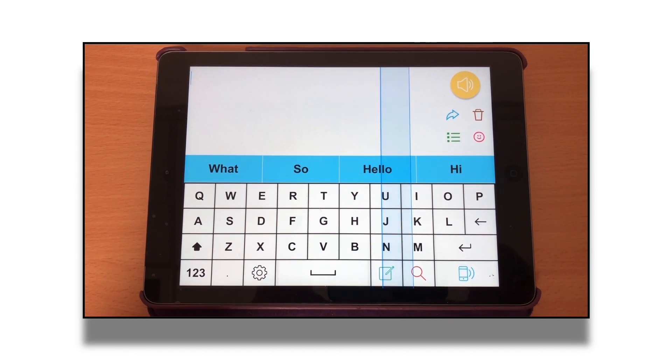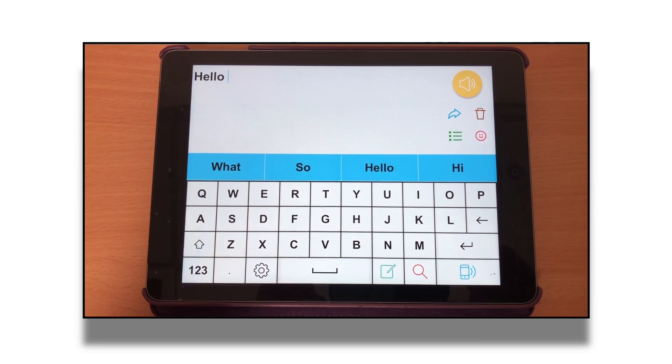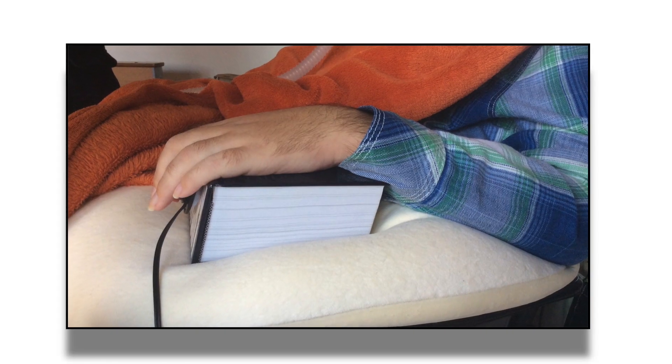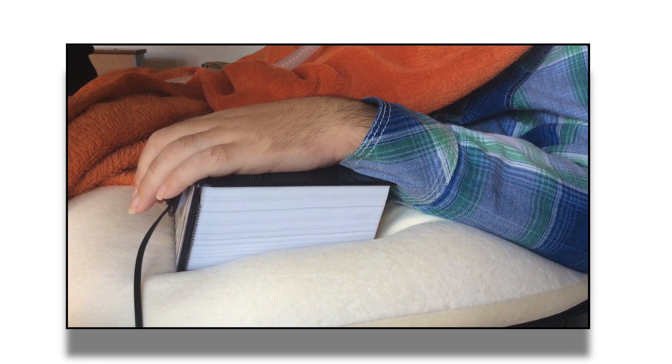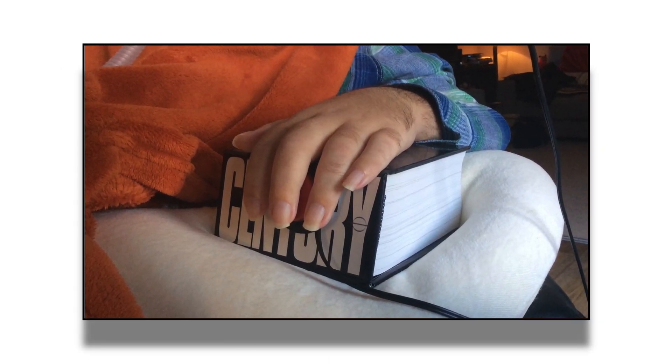Martin was referred to the KMCAT service as his current method of XY scanning switch access was becoming unreliable. He was using a switch attached to the side of a book connected to his iPad to access an on-screen keyboard to communicate.